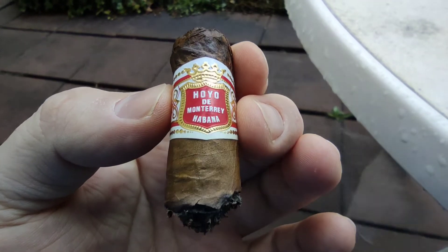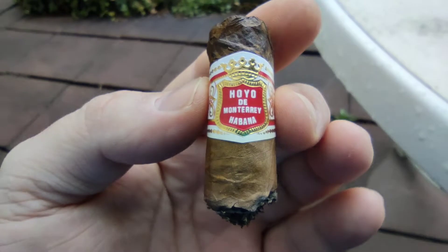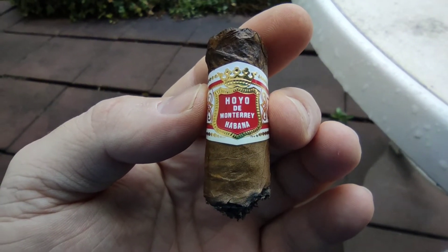Jetzt sind wir bei 90 Minuten — so die Erde und das Florale am Schluss kommen noch dazu. Ansonsten schöne Toast-Röster-Aromen.